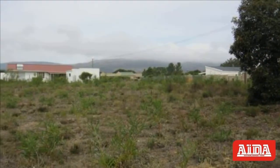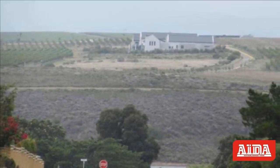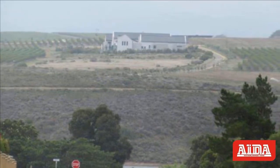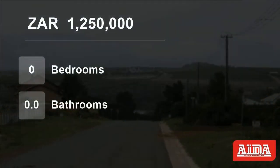Fisherhaven is becoming more and more attractive to investors. Less than 15 kilometers from the center of Hermanus, making it accessible and convenient to all amenities the Overstrand has to offer. Flanked by the Bot River Lagoon, Arabella Golf Estate and the glorious surrounds of the Kogelberg Nature Reserve.